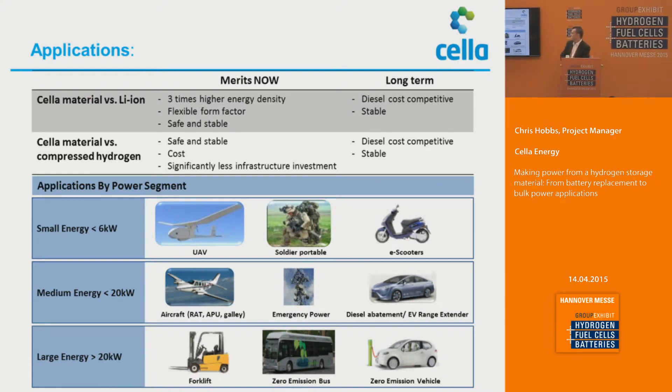In terms of the applications we feel this technology will be working its way into, there are three areas. There are what we term the small energy systems, which is less than six kilowatts — that covers the UAV market, portable systems specifically in the military area, and electrical scooters. Then you have the medium energy range, which is less than 20 kilowatts — that will work in the aerospace arena for APUs, emergency power systems, and electrical vehicle range extension. And finally, there are the large energy-based systems greater than 20 kilowatts, covering forklifts, zero-emission buses, and zero-emission vehicles.